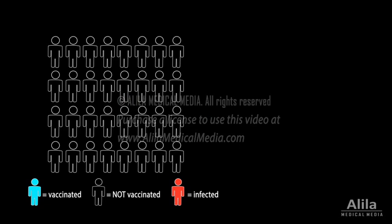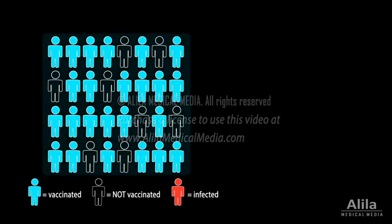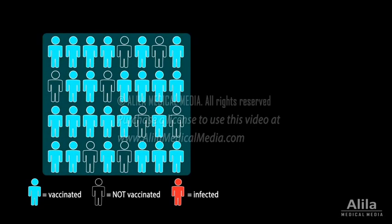When enough people in a community are vaccinated, the whole community, including the individuals that were not vaccinated, is protected against the disease. This phenomenon is known as herd immunity. Herd immunity is possible because a pathogen cannot spread without a sufficient number of vulnerable hosts.